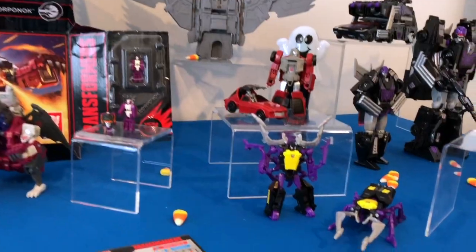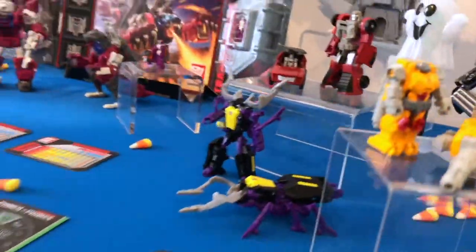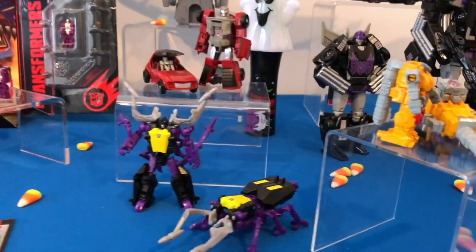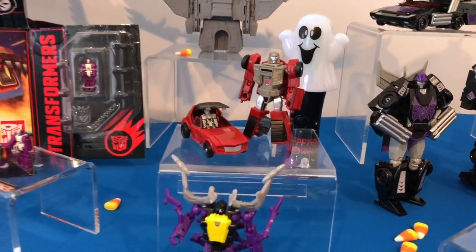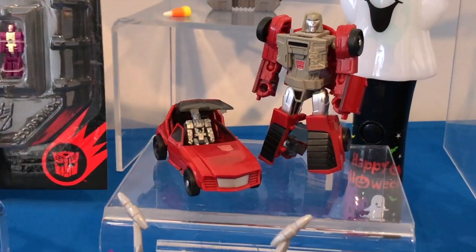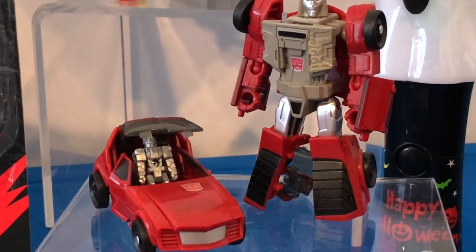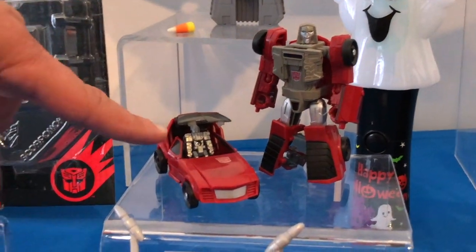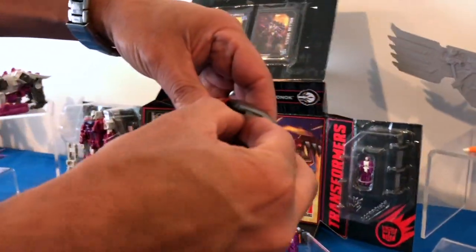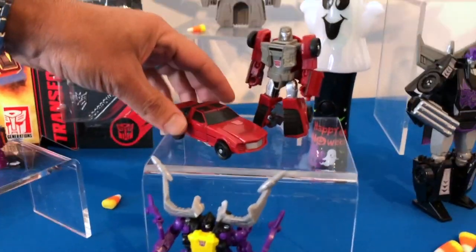As we move down the table, we've got some nice reveals from the Legends class — a reissue of Scrapnel, as well as Windcharger. Windcharger is especially cool because this is a brand new tool based off of the G1 model sheet. You'll see his head is extremely G1, as fans have seen him in the cartoon. He actually seats a Prime Master inside. Here's what the car looks like closed up — it's got that cool 80s feel.